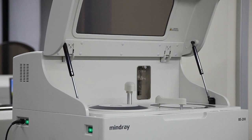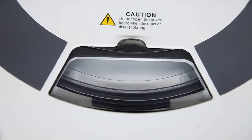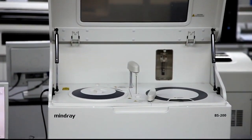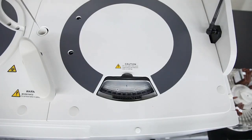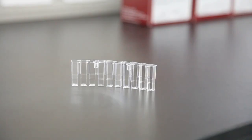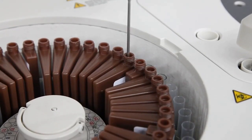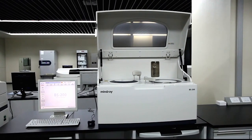The BS200 analyzer has a mean time between failures of at least 12 months. This unsurpassed reliability makes the BS200 the best of the best amongst its competition. The BS200 analyzer is a viable and profitable clinical solution for today's laboratory whose annual test volume is between 30,000 and 200,000 tests. The BS200 analyzer consolidates workflow by processing both chemistries and drugs of abuse on a single system, making the BS200 the preferred choice for achieving efficiency and profitability goals.